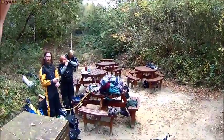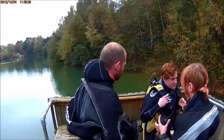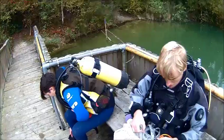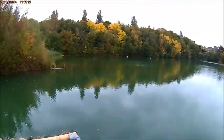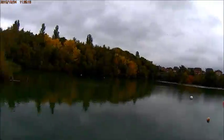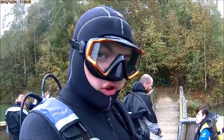Here we see everybody getting kitted up. Final buddy checks before the dive — the usual formula: buoyancy, air releases. Check everything several times over so that we can all avoid any unnecessary difficulties later on.